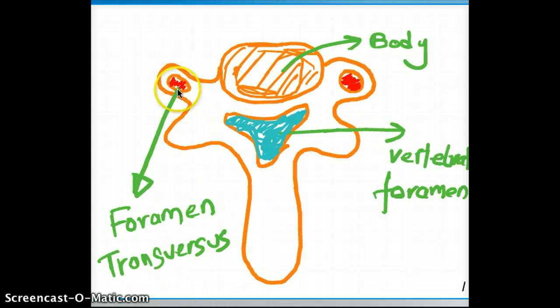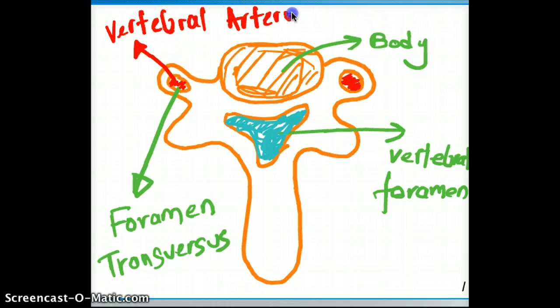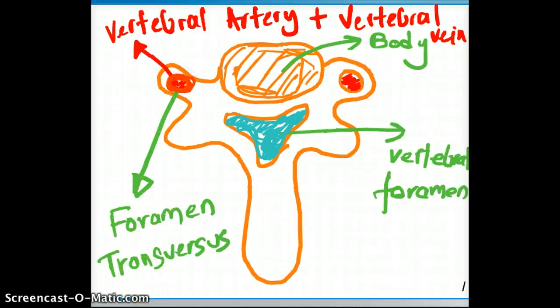On the two lateral sides, these are the areas where we have our vertebral artery and vein. So in each foramen transversarium we have the vertebral artery plus vertebral vein. Now, with time, this foramen is going to become narrower and narrower — and the reason is that in elderly patients, due to osteoarthritis, there is going to be osteophyte formation.